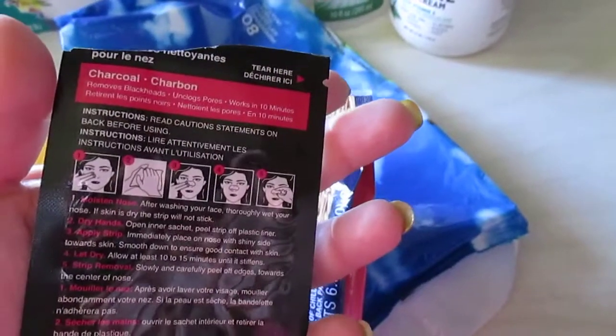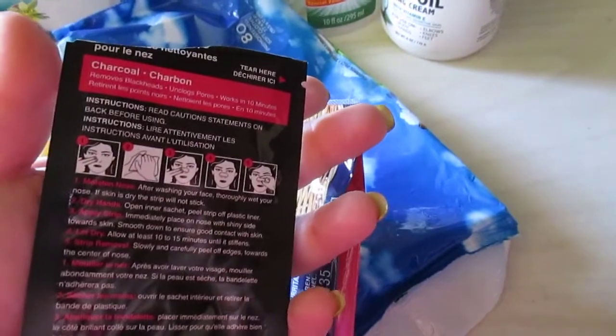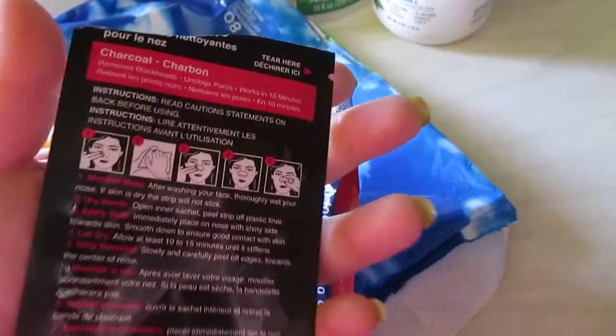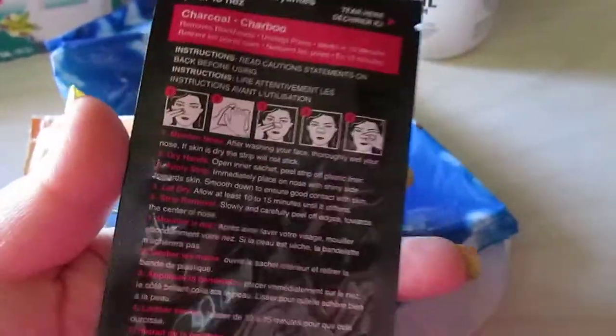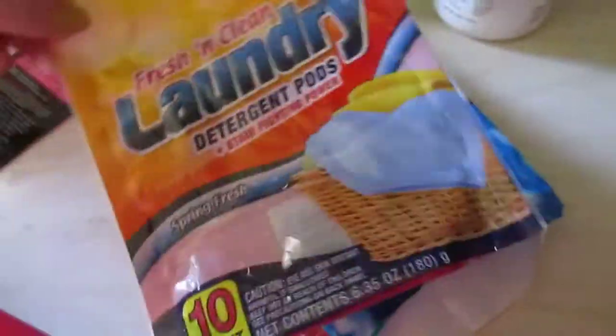I used up one of these charcoal nose strips from Dollar Tree and they're all right. I felt like it pulled more air out of my nose than anything. I don't really have a huge blackhead problem around my nose — just in one certain area — and honestly it did not remove those. But there are two more in the package so I'll continue to try them out.